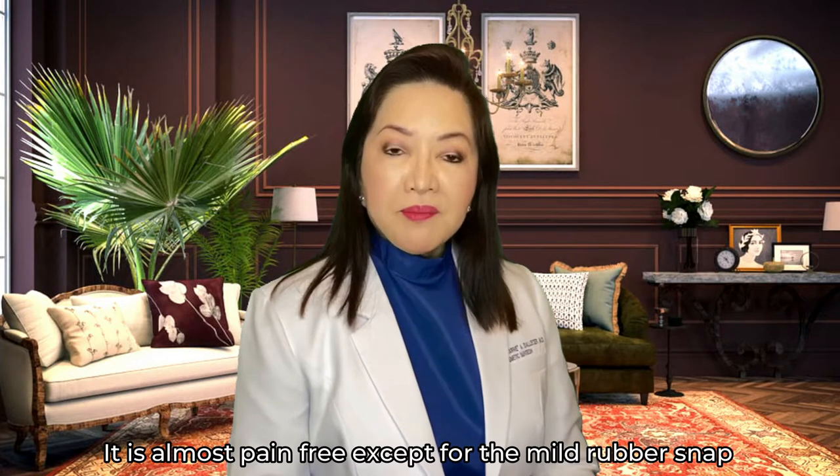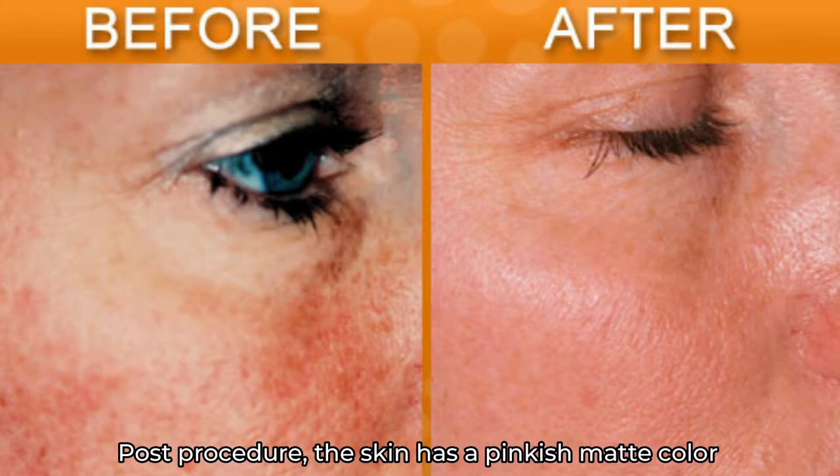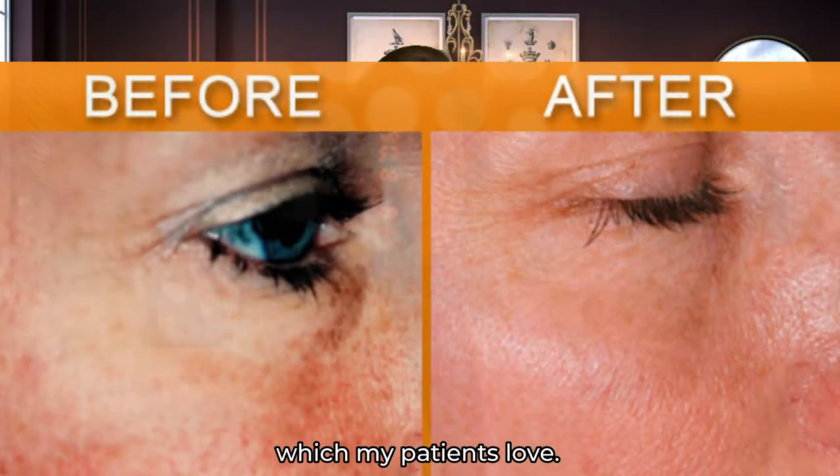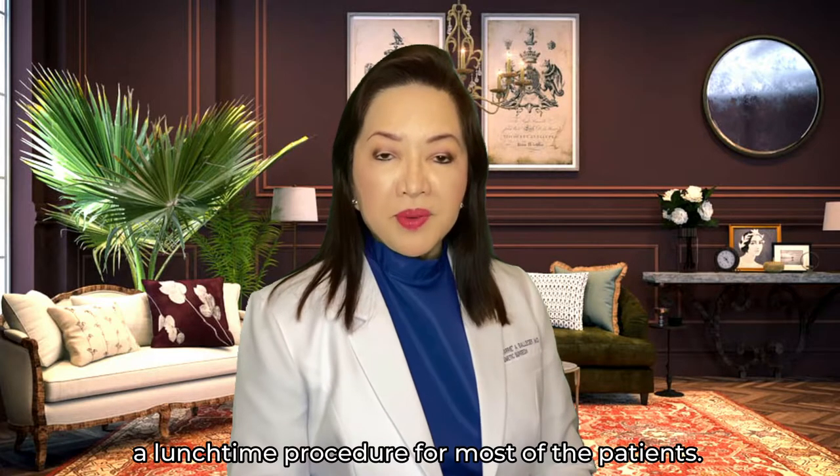It is almost pain-free except for the mild rubber-stuck feeling that is very well tolerated by patients. Post-procedure, the skin has a pinkish matte color, which my patients love. There is also no downtime and it can easily be a lunchtime procedure for most patients.